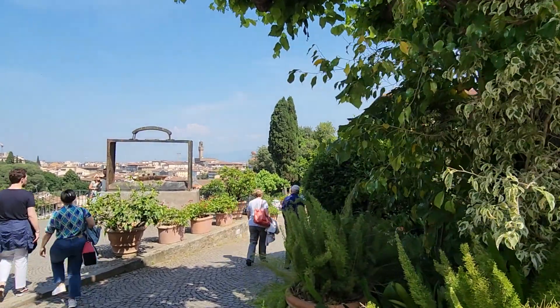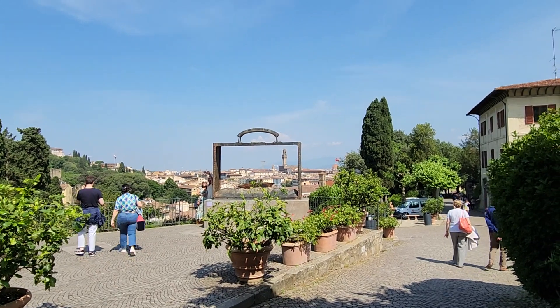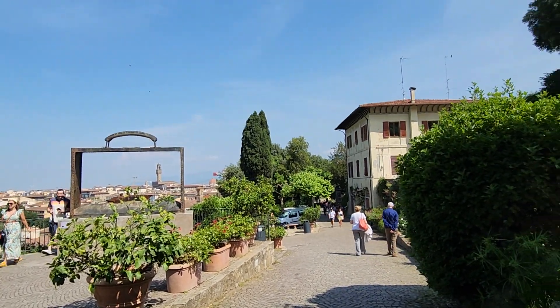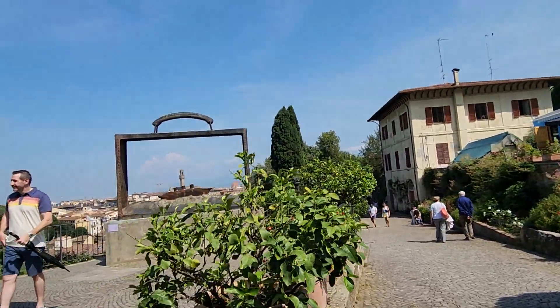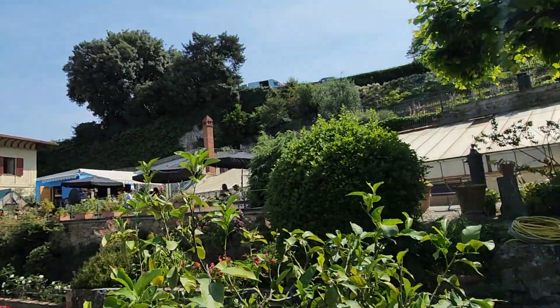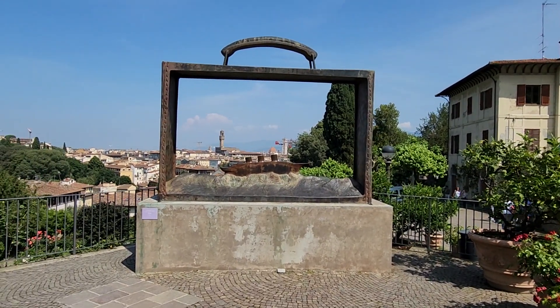Oh, this is a great view. We can see in the background Palazzo Vecchio, kind of framed by this piece of art here. I would still have a lot to climb if I wanted to get to Piazza del Michelangelo — it's going to be straight up that hill, but that's enough for now.